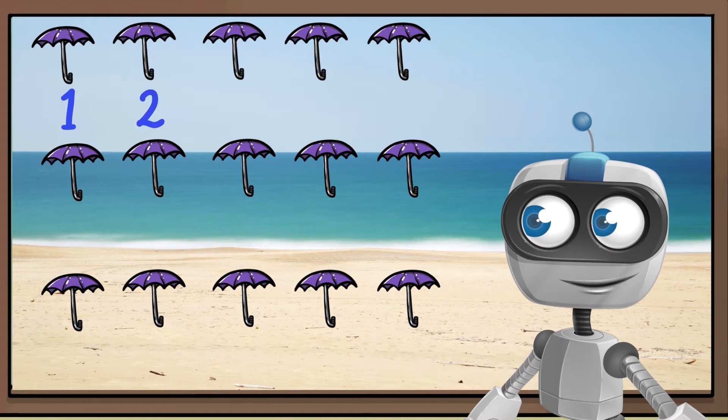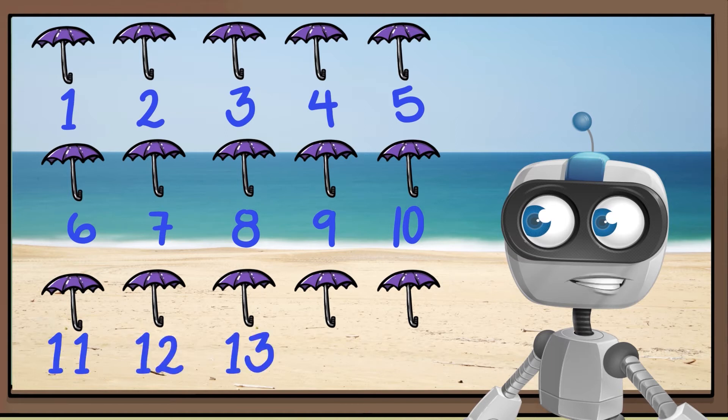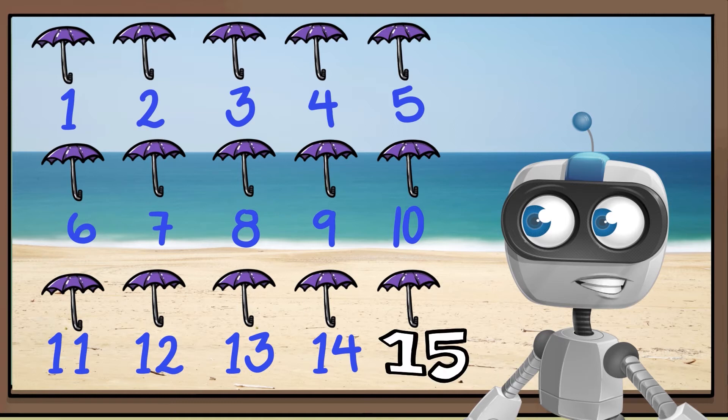1, 2, 3, 4, 5, 6, 7, 8, 9, 10, 11, 12, 13, 14, 15. There are 15 umbrellas.